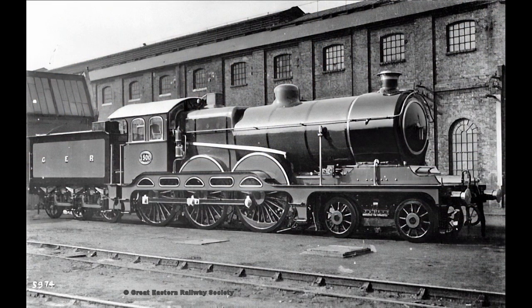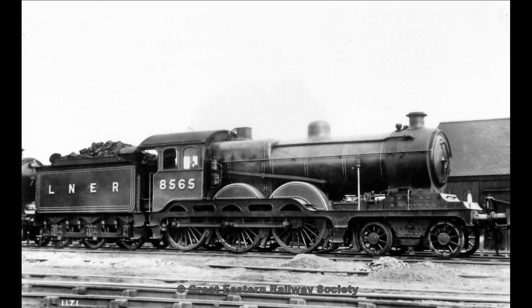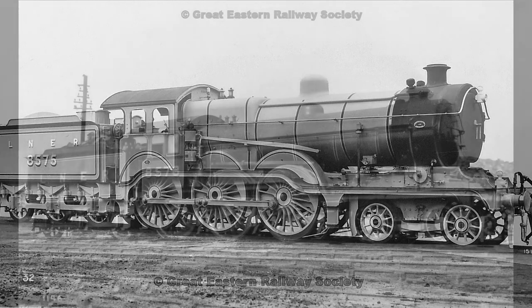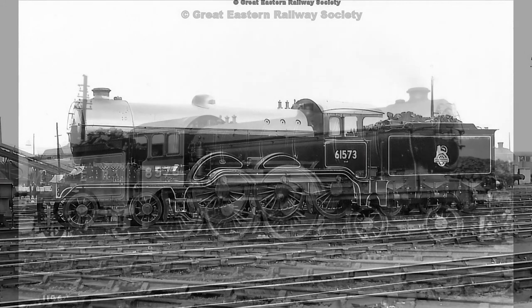In this photo we see S69 B12 class number 1500 in original condition. Note the firebox and the decorative valances over the driving wheels. Next we have a close-up on 1551. Now we have 8578 in LNER livery — she has become a B12 Mark III.